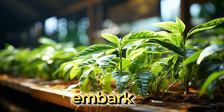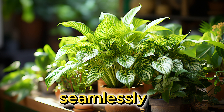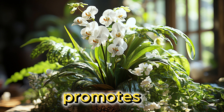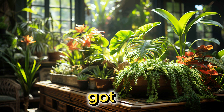But before we embark on this exciting journey, let me ask you a question. Have you ever wondered how to transform your home into a green paradise, a place where nature and design seamlessly blend, creating an environment that's not just visually appealing but also promotes good vibes and healthy living? If that sounds like something you'd love, then stick around, because we've got some fantastic ideas coming your way.